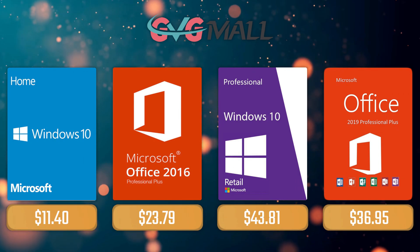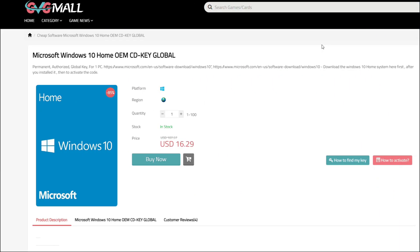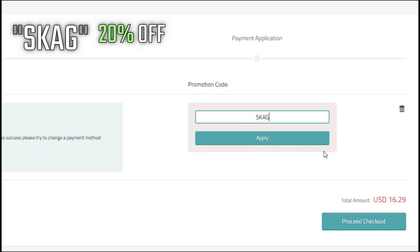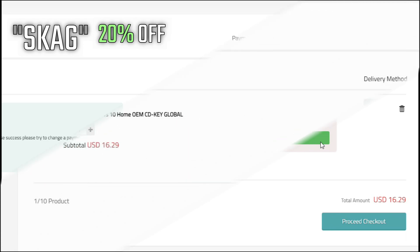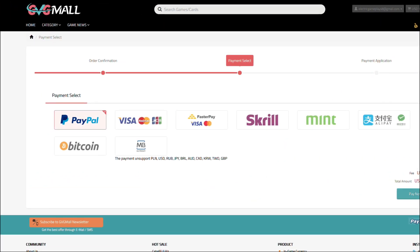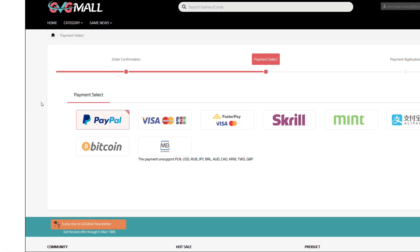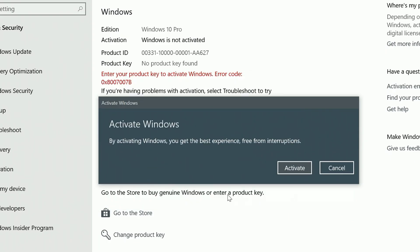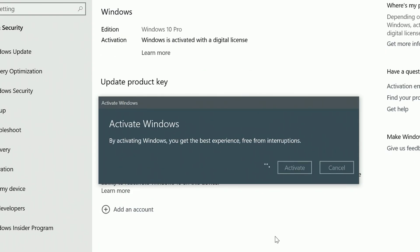Today's sponsor is GVGMall, where you can acquire your Windows 10 Home serial key for only $16. Using my SKG discount code will get you 20% off, making it only $11. After payment, you'll receive the key in your account, and after getting it you simply need to enter it in your Windows settings and your system is activated.